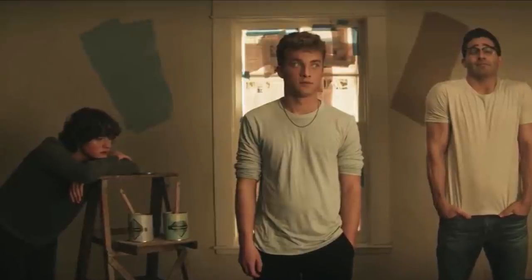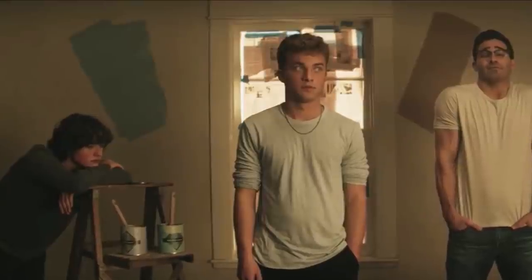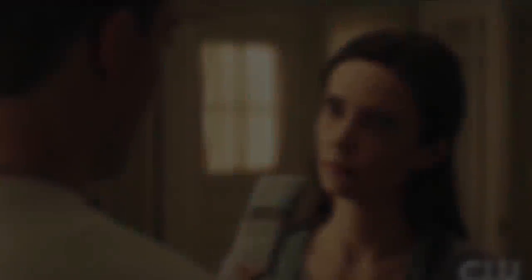A lot went down, and we're going to get to the ending, which everyone is kind of freaking out about and wants to talk about. But let's start at the start of the episode — we got them painting the new house, painting the walls, and there's this paint fight. It's a really nice moment between the kids and the family as a whole.